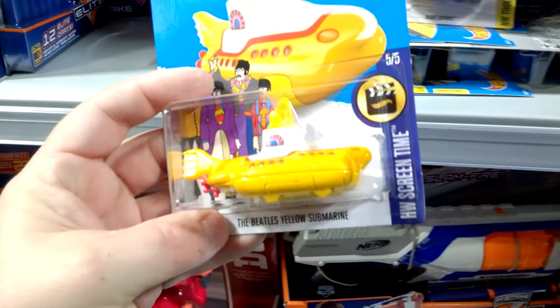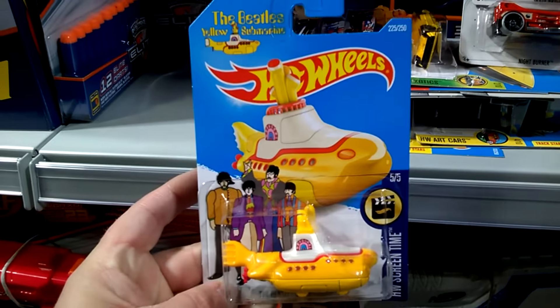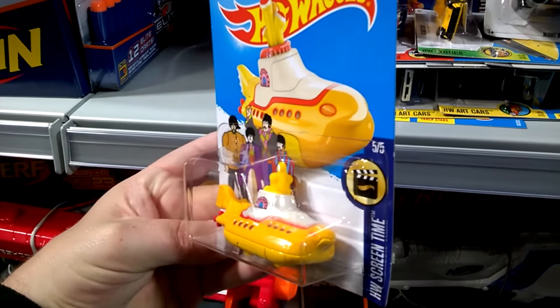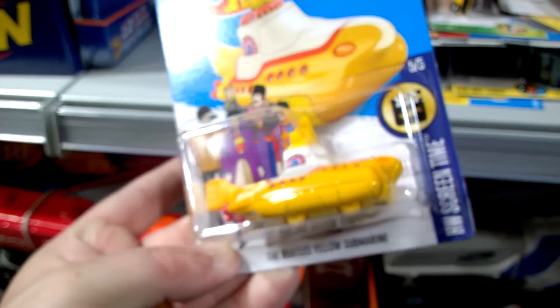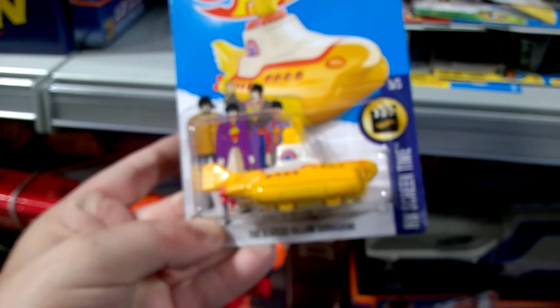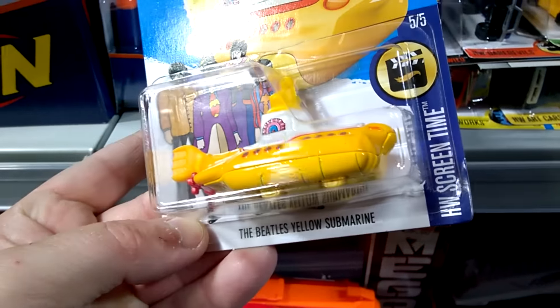First of all, the Beatles Yellow Submarine. I was not really expecting to find this one — it's not actually something that is to my tastes, so I will leave this one behind for another collector.